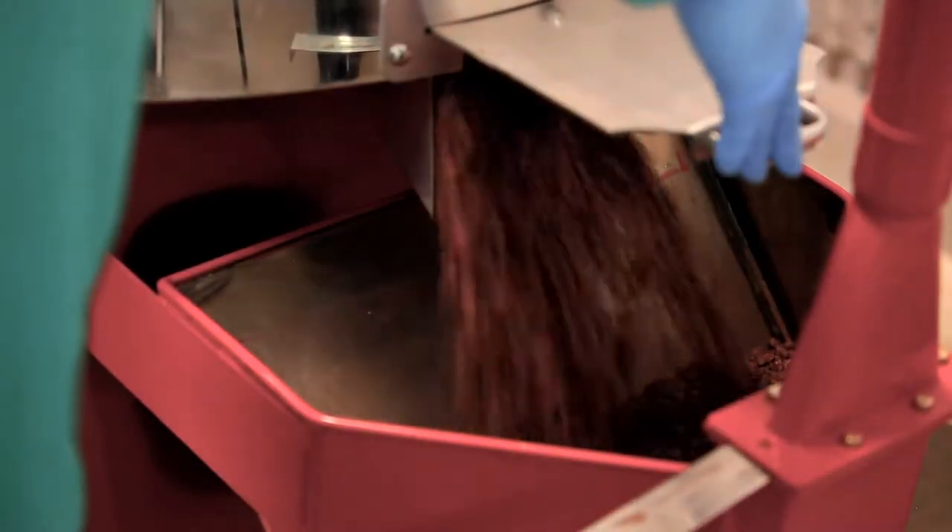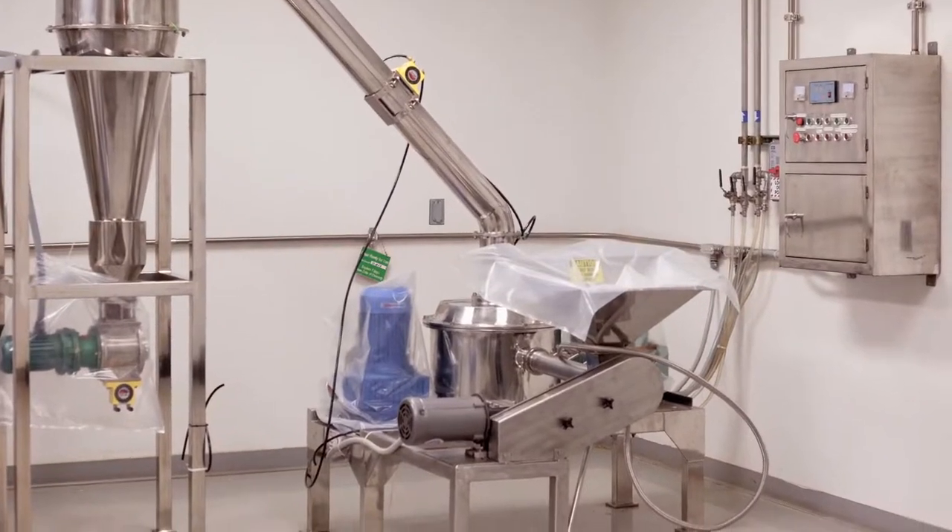From the roaster, the beans are then ground by our Fitzmill grinder, another innovative piece of equipment.